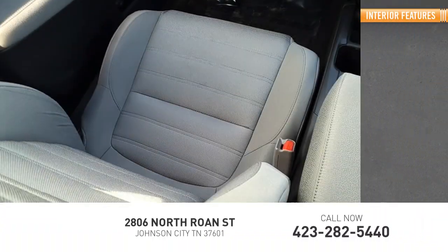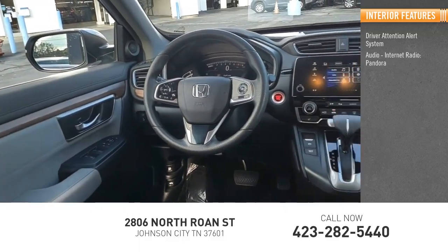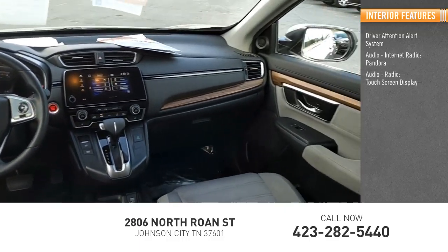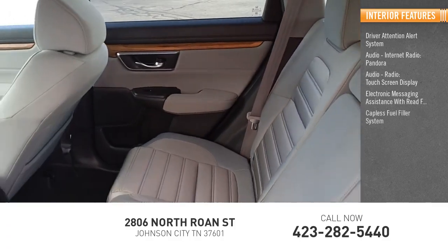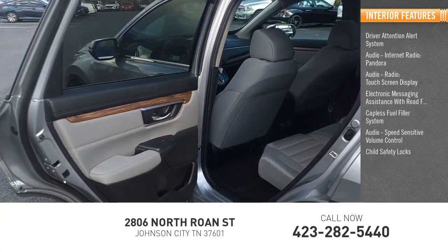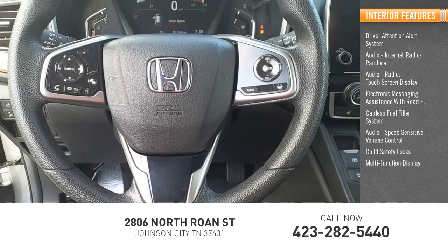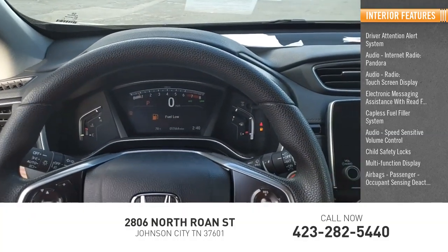Inside you'll find a driver attention alert system, audio with internet radio and Pandora, touch screen display, electronic messaging assistance with read function, capless fuel filler system, speed sensitive volume control, child safety locks, multi-function display, airbags, and occupant sensing deactivation.